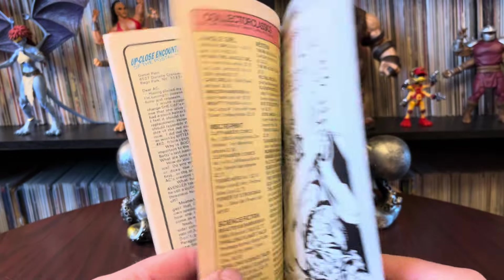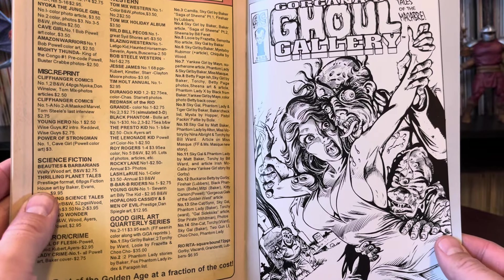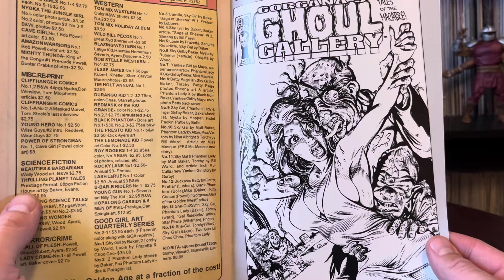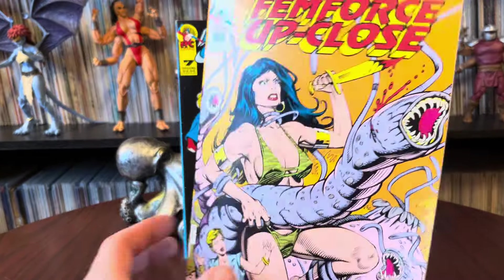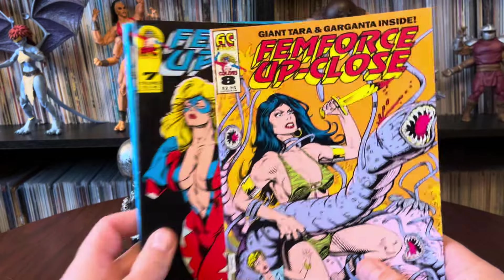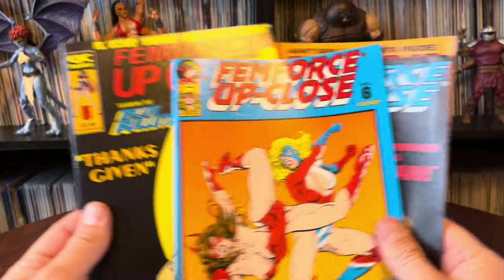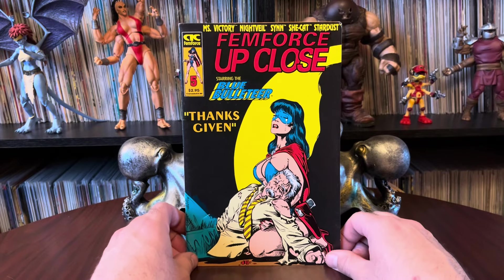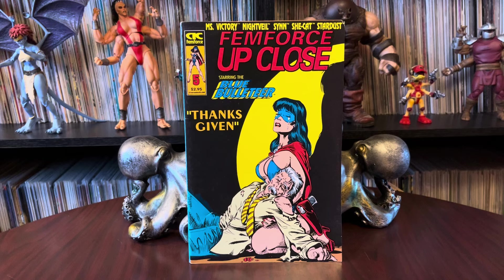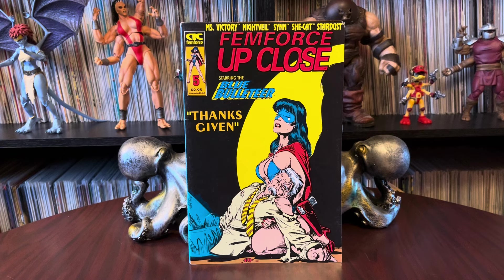AC Comic Update — probably about the movie that never happened. Corgana's Ghoul Gallery — oh, that looks awesome, I have not seen that. Anyway, that is four more issues of FemForce Up Close for you. I love AC Comics, I love the universe that it gives us — how unapologetically being what it is. Anyway, that's my story. Thanks, you guys, for watching. I will catch you later. Bye.